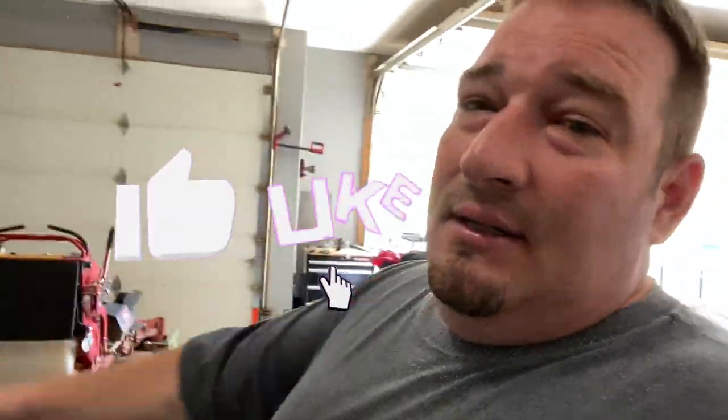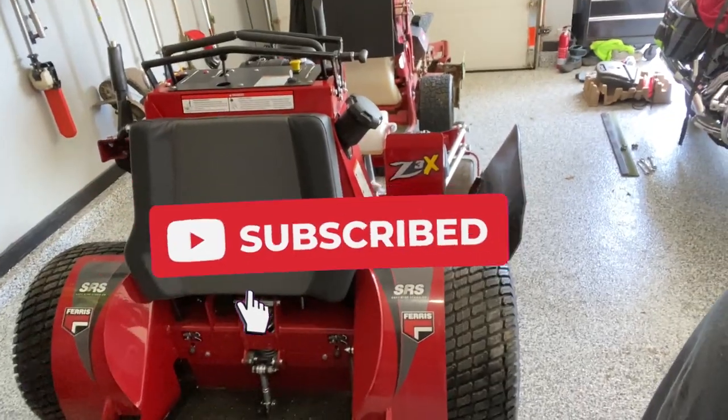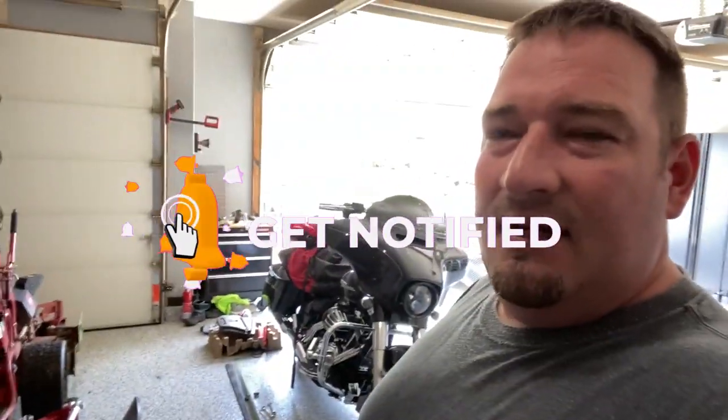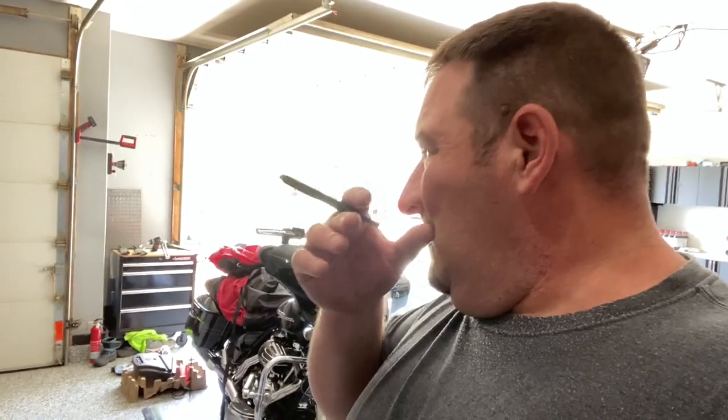So there you go — the new Z3X. Ain't it beautiful? It's gorgeous. And a paid-off motorcycle — I'll probably end up going and paying that off tomorrow, just so I don't have that payment to deal with. That's going to do it for this one, guys. Don't forget to like, comment, and subscribe if you haven't. Thanks for watching, and I will see you in the next one.